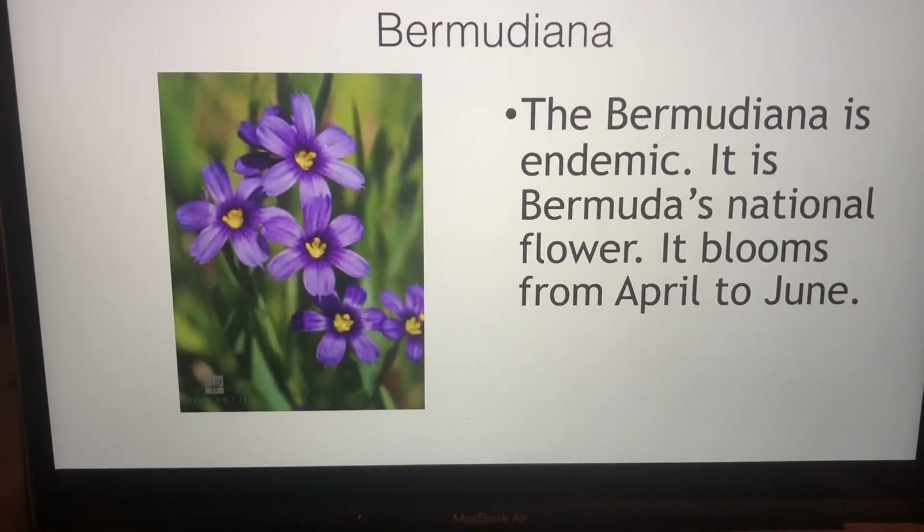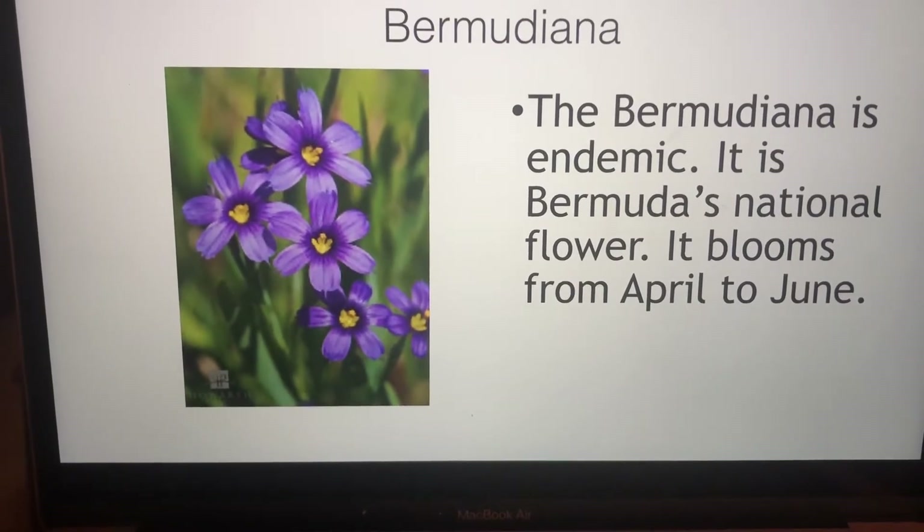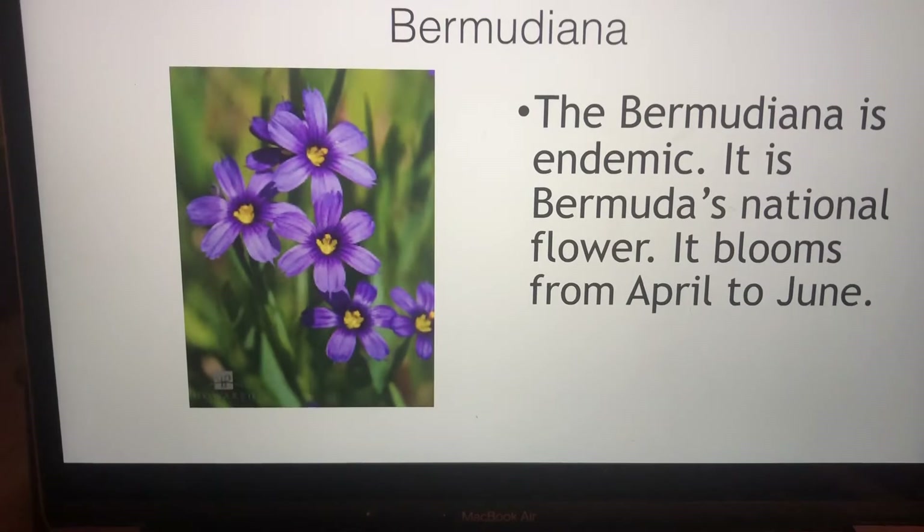The Bermudiana is endemic, which means it just grows in Bermuda. It's our national flower and it blooms from April to June.